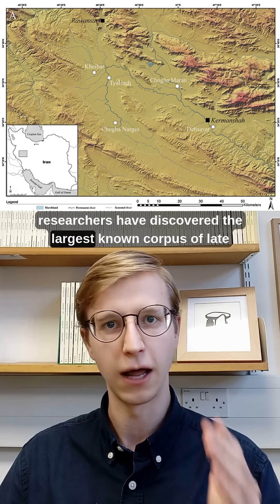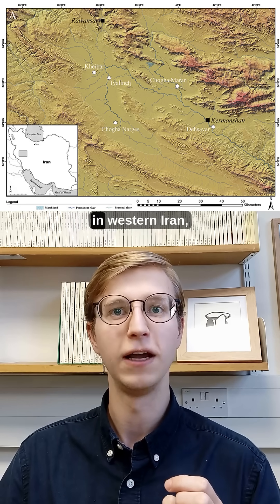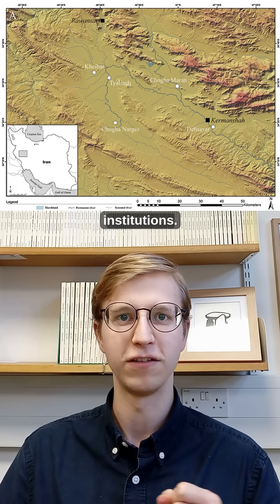Now, however, researchers have discovered the largest known corpus of late prehistoric administrative artifacts in the ancient world in Western Iran, prompting us to reconsider our understanding of early bureaucratic institutions.